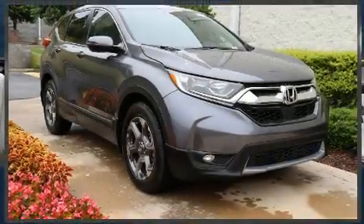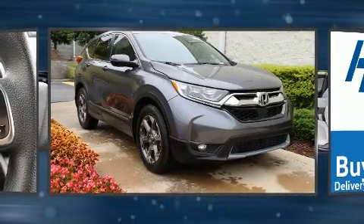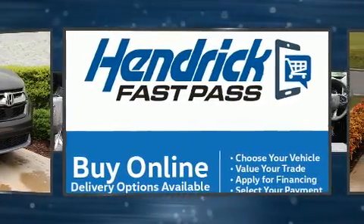Take command of the road in the 2018 Honda CR-V. Under the hood, you'll find a four-cylinder engine with more than 170 horsepower.